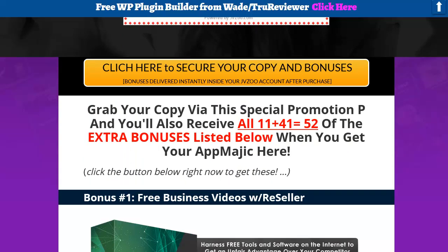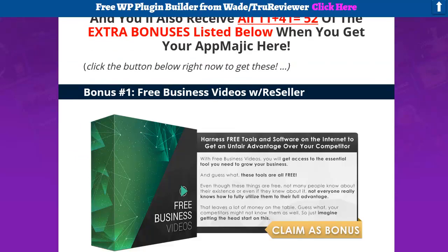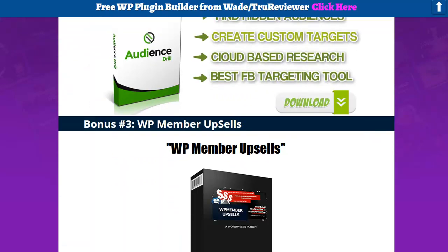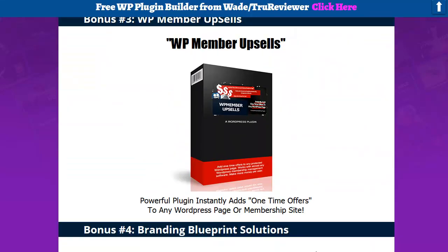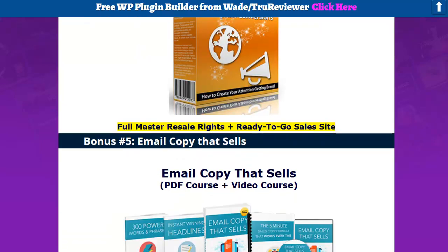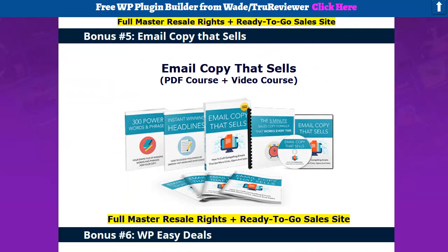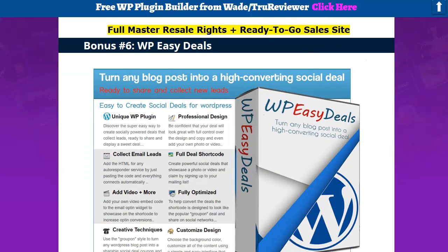I'm enticing you guys with — I believe it's actually $46 right now, I have to double-check — but $46 different bonuses. Most of them are reseller. Some of them I'm going to change and bring in some new stuff, like WP member upsells, the Branding Blueprint Conversions video course that comes with a complete funnel, sales page, everything. E-copy — email copy that sells — comes with the complete resale rights. Yeah, stuff you can use.